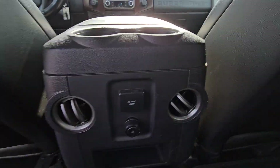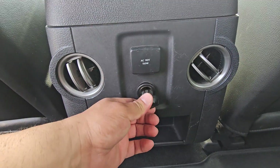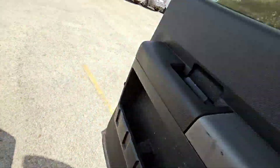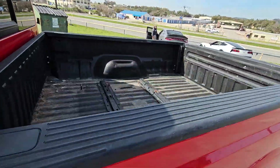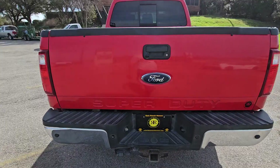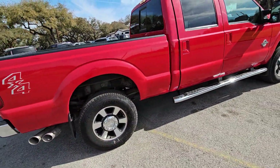We've got all-weather mats in the back, AC vents in the back, and a 12-volt outlet. You got a bed liner back here. You do have your backup camera, of course — always nice on the big super duties.